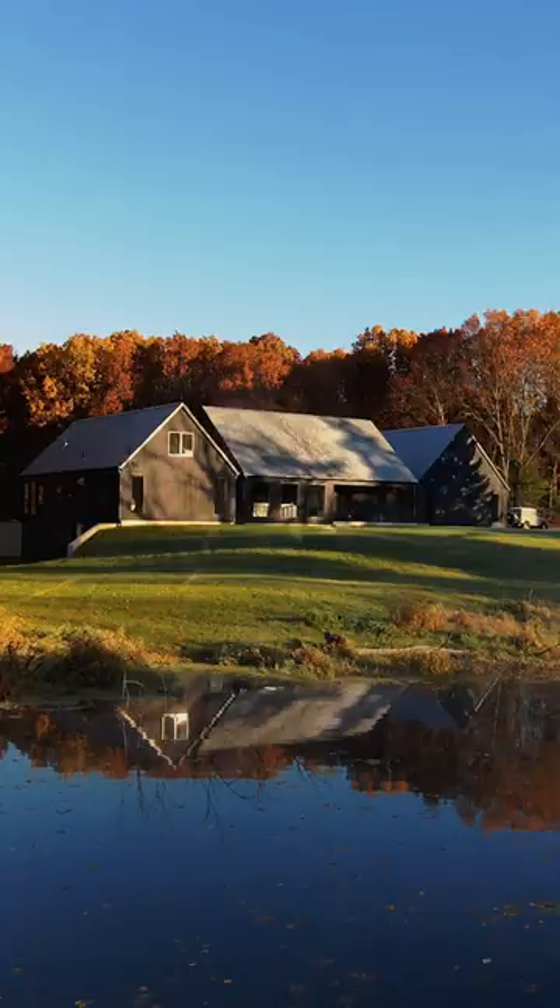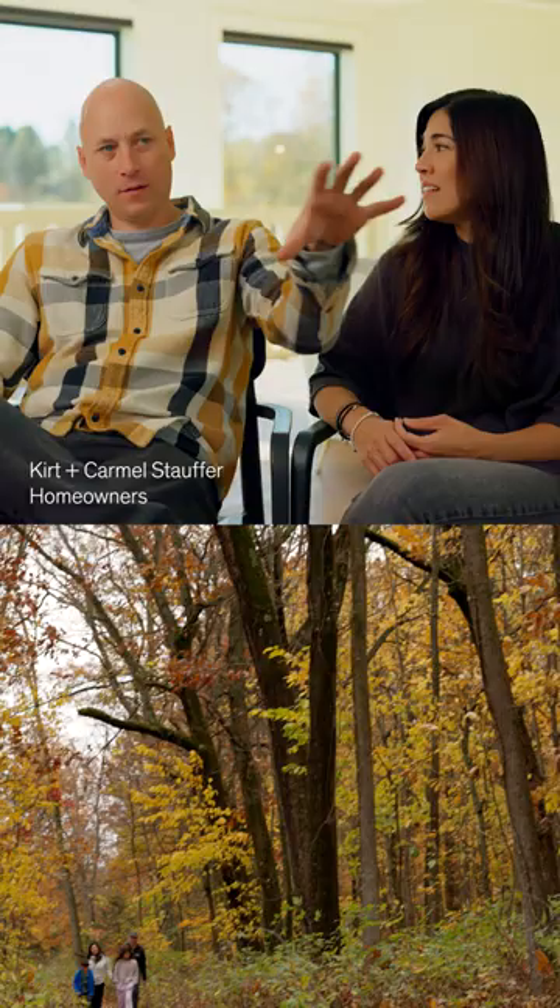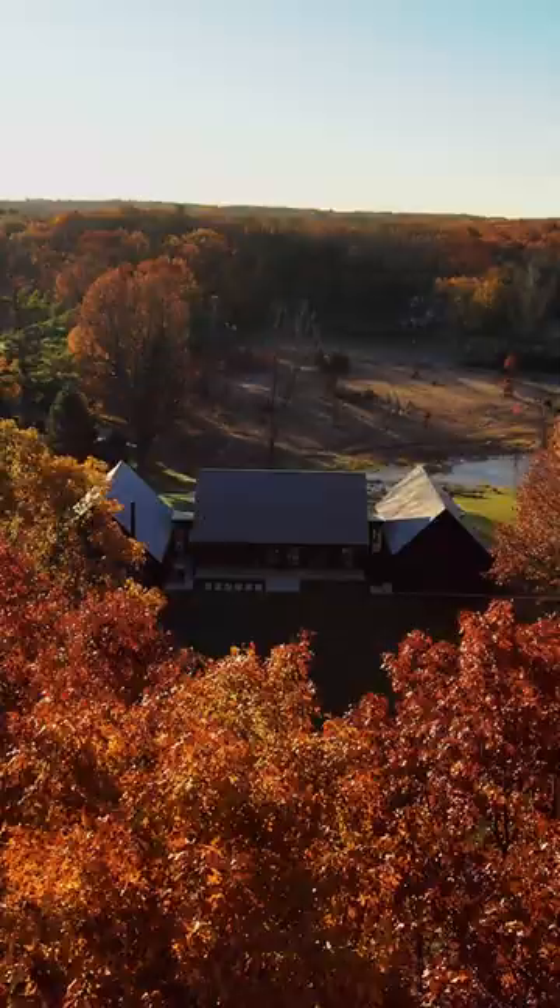Michigan is amazing because you're always stepping from one season into the next, and the property is multi-dimensional where there's water in the front and you have the woods and the little path that takes you to the back.